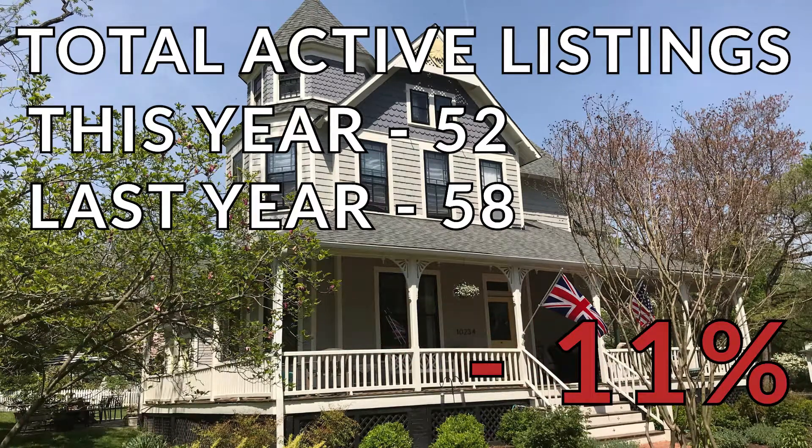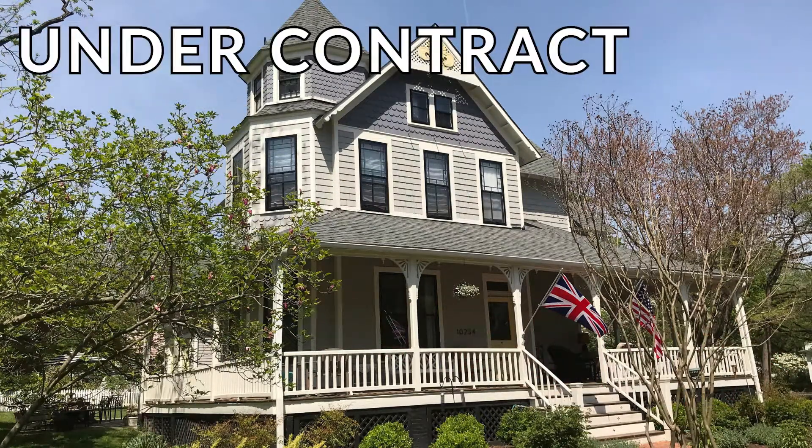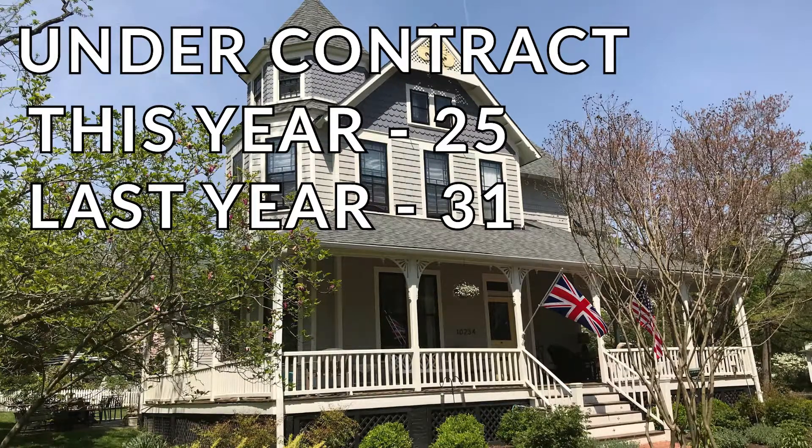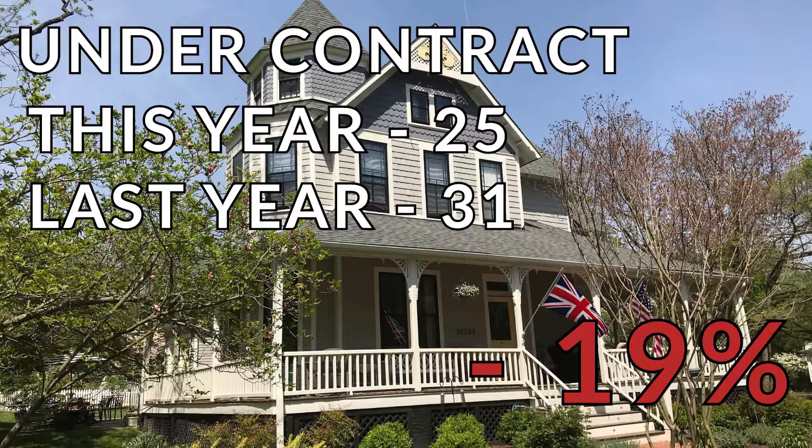That's a decrease of 11%. And finally, under contract properties: this year 25, last year 31. That's a decrease of 19%.